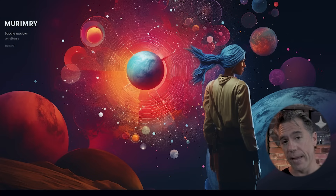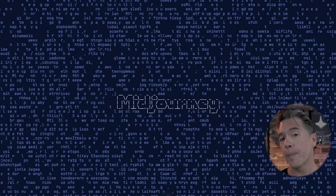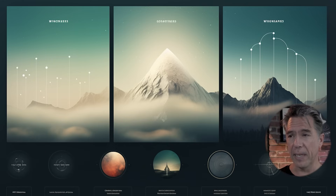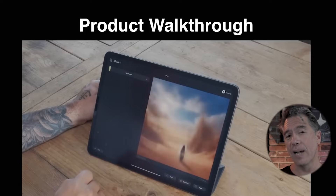The second phase of the website will include image generation and a social component. The website version will be more limited in terms of tool sets than the Discord version. The third phase will apparently contain tools to help you find styles that you like. Despite the website launching soon, it has been stated numerous times that MidJourney will remain on Discord — Discord themselves probably doesn't want MidJourney going anywhere, considering that MidJourney is apparently responsible for 14.8 million people joining. David Holtz has mentioned the website will be a simplified version of the MidJourney experience, and for power users who want access to all the commands, Discord will still be the place to be.